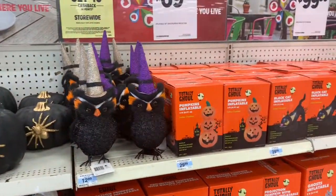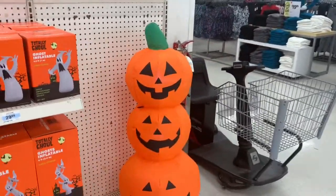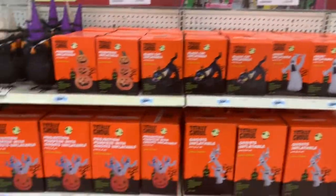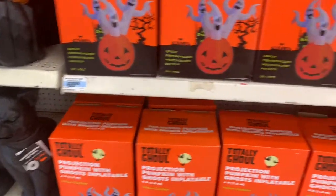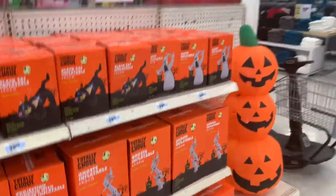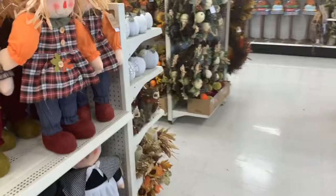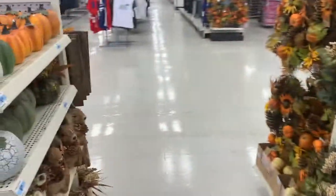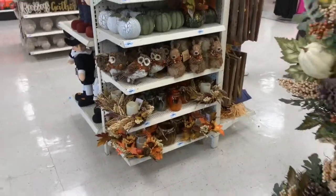And then the glitter owls are $12.99. And then these blow-ups — the pumpkin, and they have all your other blow-ups here. The ghost blow-up is $69.99. And the pumpkin and the dragon blow-up — it's $9.99. But that's pretty much it for what they have up here for the fall and the Halloween. Thanks for coming with me to Kmart — if you haven't already, subscribe and hit the bell so you can be part of the post notifications. Thanks, see y'all in my next upload.